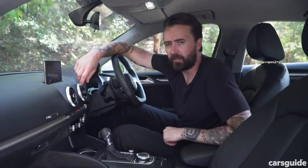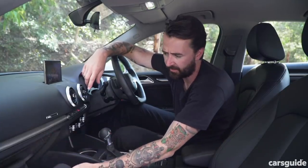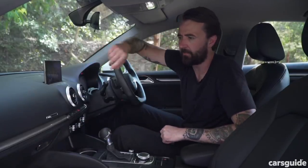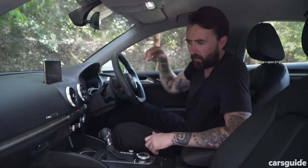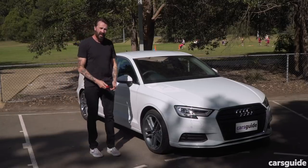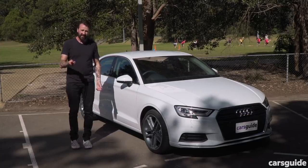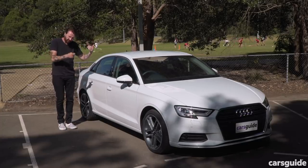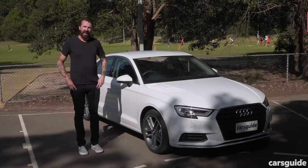Price and features. The A3 35 TFSI lists for $42,300. For that money you get a 7-inch screen, a CD player hiding in the glove box, dual-zone climate control, an 8-speaker stereo, and leather seats. You don't get Apple CarPlay, you don't get keyless entry, and you don't get wireless charging either. You also have to pay for LED headlights — they don't come standard with this grade. I would sacrifice it all just for one thing: proximity unlocking. When you've got a baby in one arm and shopping in your hand and you just need to lock the car, it's very difficult to get a hand free. For price and features, I'm giving it a 6 out of 10.